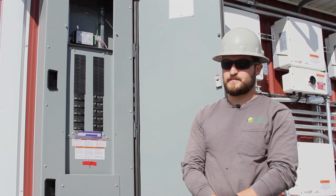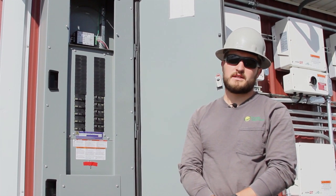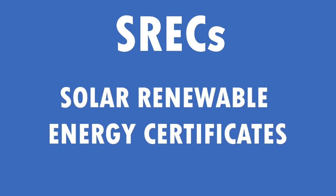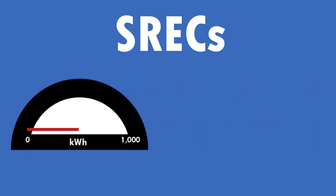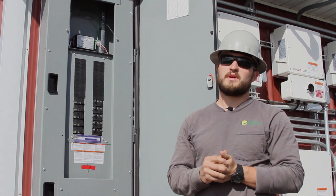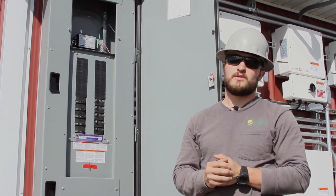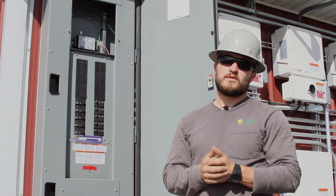This is helpful to know for a number of reasons. One is with SRX — solar renewable energy certificates. For every 1,000 kilowatt hours you get a credit that you can sell on the SRX market for a variable rate. So that can end up being a lucrative thing for customers and another way to make money on your solar system.